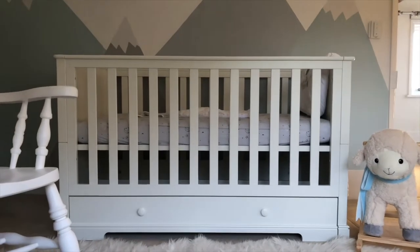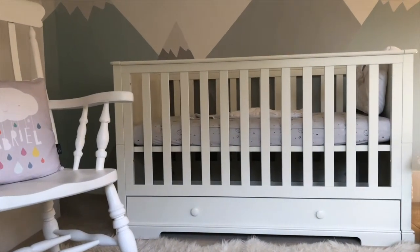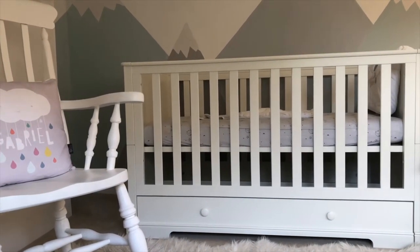A cot bed was an essential piece to our nursery, mainly because you're getting maximum use and value out of such a big piece of furniture. With just a few easy steps this cot turns into a toddler's bed, which is great, and I think that can go anywhere up to the age of four.